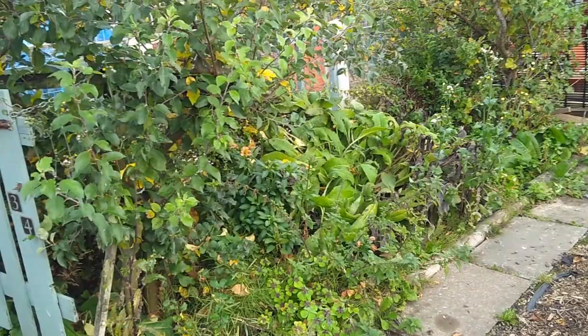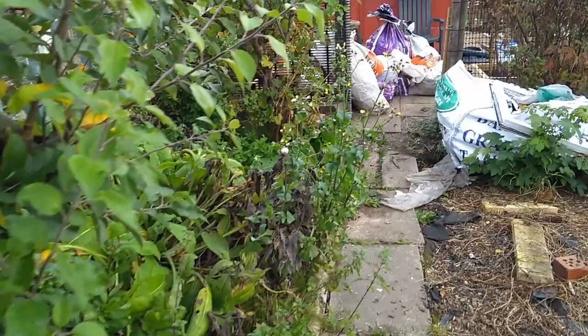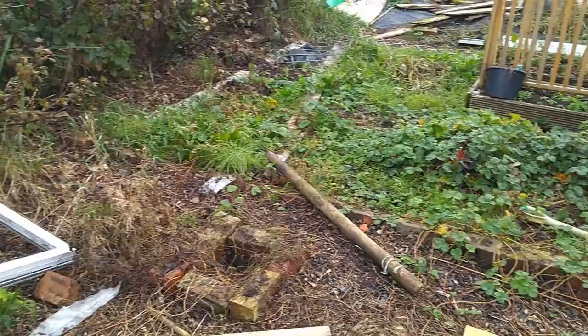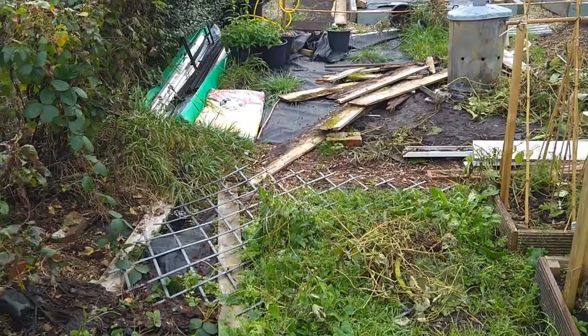Hello everybody, it's Saturday the 20th of October. Today we're going to be clearing out all of this muck and all of these weeds because it's plot inspections on Monday. I've got nine days off from work, which is absolutely tremendous news. In those nine days I'm going to be spending quite a bit of time down here to get everything straight and right.